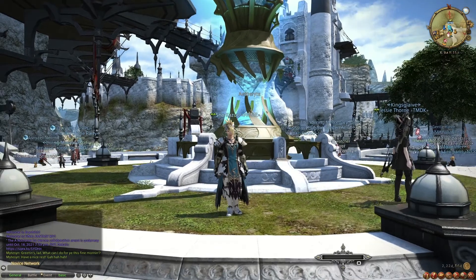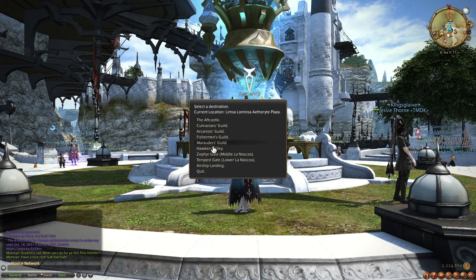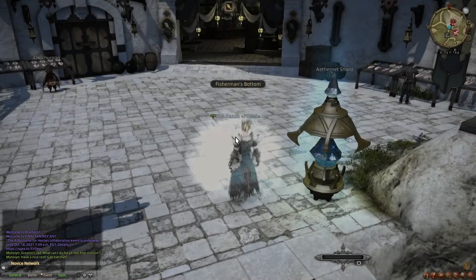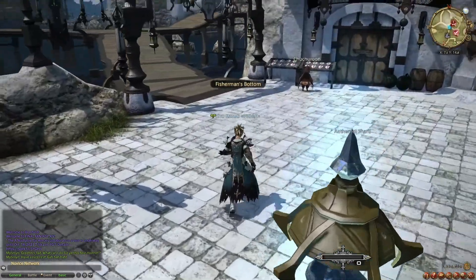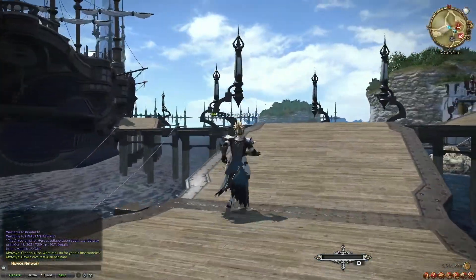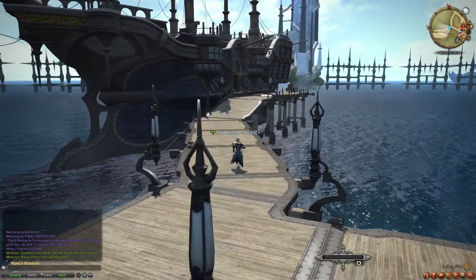To escape Limsa Lominsa, you first have to travel to the Fisherman's Guild. From there, you're gonna want to get on the boat just outside of the Fisherman's Guild. From there, you want to get on the second floor of the boat.